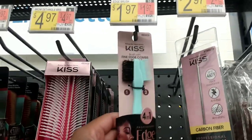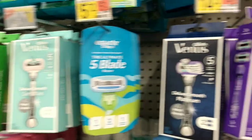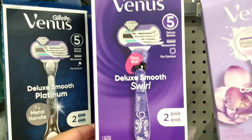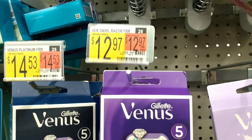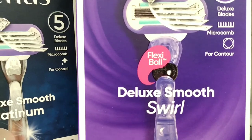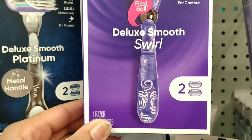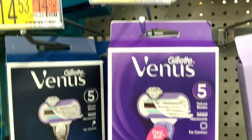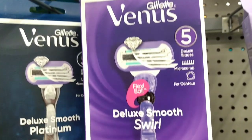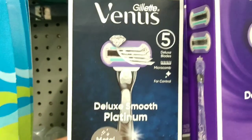Still shopping in hair care products — I need another edge control brush, so this is $1.97 and I'm going to get this. I was coming over here for shave gel but I stopped and looked at this razor. It looks super amazing, costs $12.97, has a flexi ball so it can turn any direction, and it has five blades. I do like using five-blade razors, but I don't need this so I'm not going to pick it up.